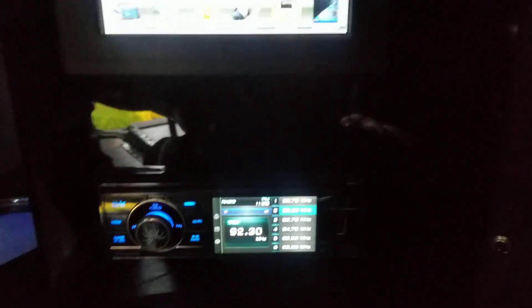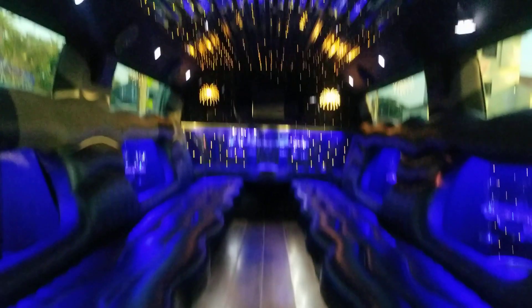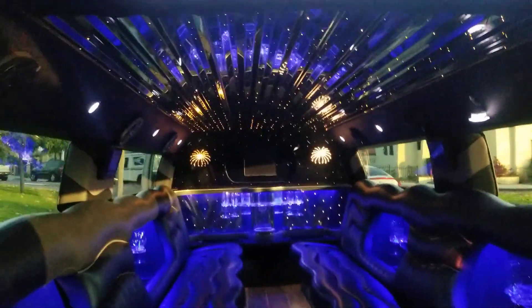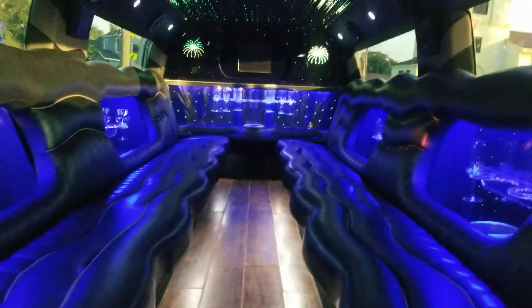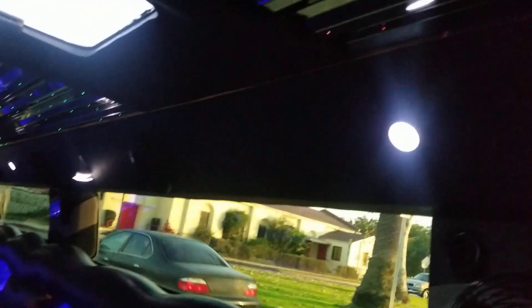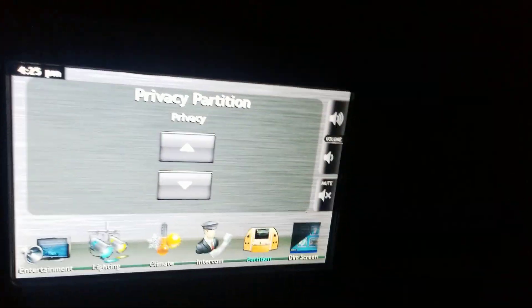The interior has a black finish with a single-din stereo, USB connection, and Bluetooth audio. It has AC and heating controls, hardwood floor, and a stainless steel mirrored ceiling with fiber optic star lighting. There are eight three-by-five surround sound two-way speakers built into the rails on the headliner.